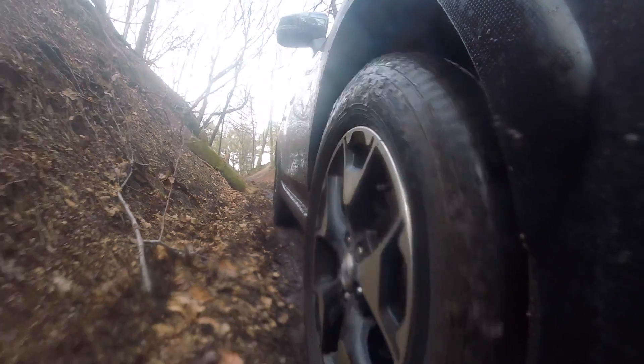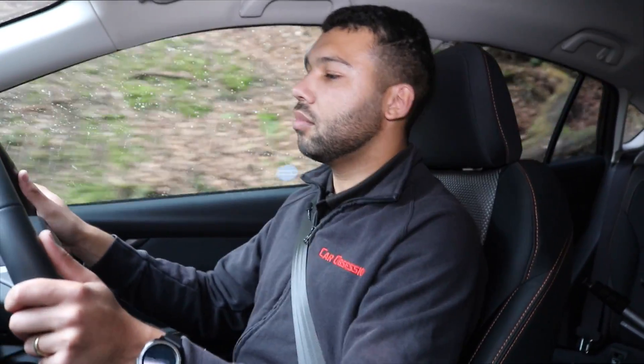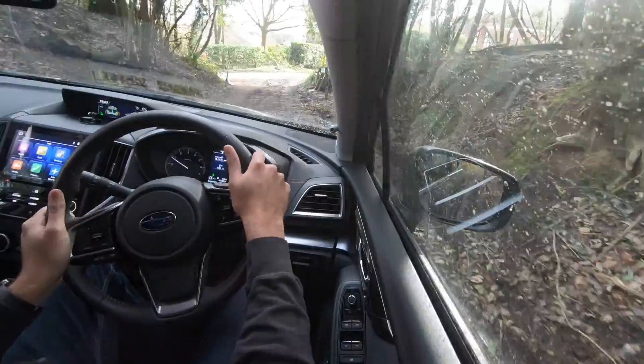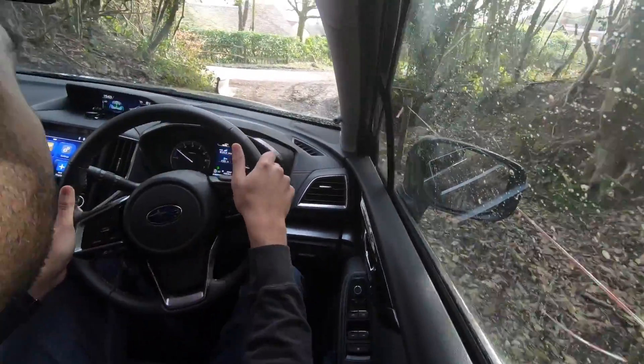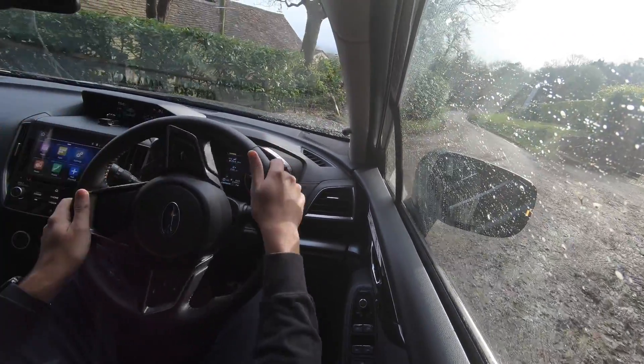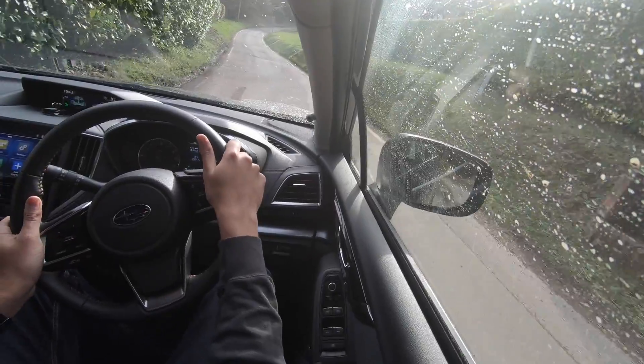Starting to even out a little bit, so give it a bit of throttle as we start to descend once more. Taking my feet off the pedals — hill descent is now kicking in. For a moment I thought it was going to leave me hanging. A bit of brakes over that bump, and we are back onto tarmac. So now that I'm back on the road, let's see how it does as a road car.